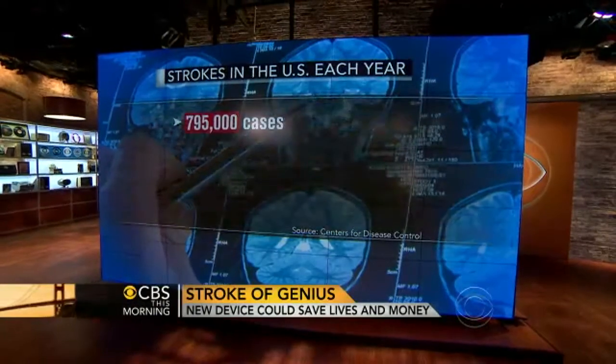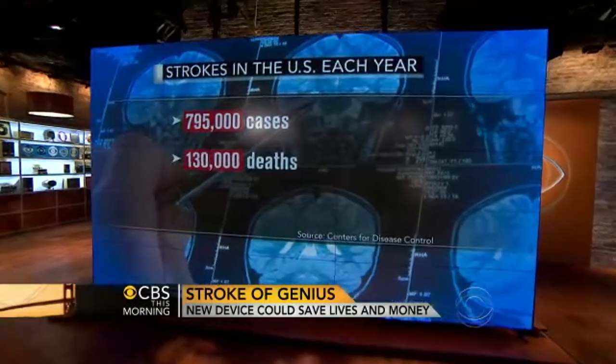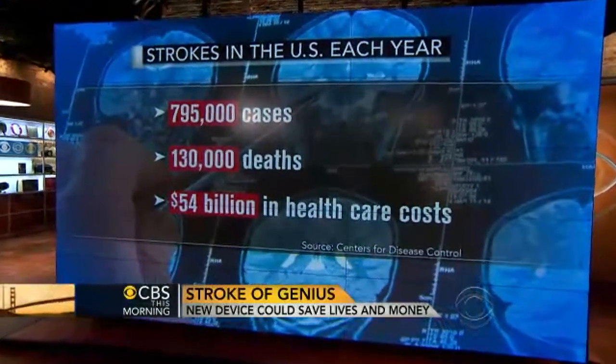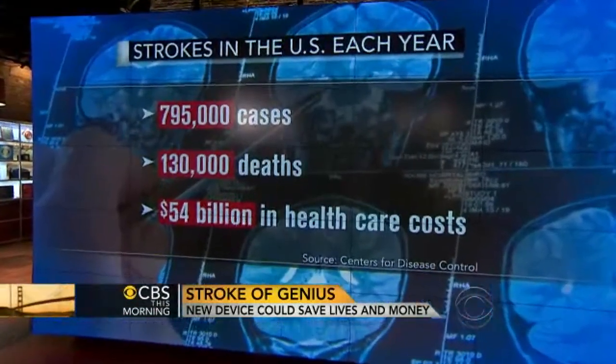Is it possible that we'll be able to use this in the future to detect if you're likely to have a stroke? I think that's less likely — that we're going to be able to predict far in advance. But what's great about this is that it can potentially detect people having very early minor strokes before they become serious, and that's really the opportunity to intervene.